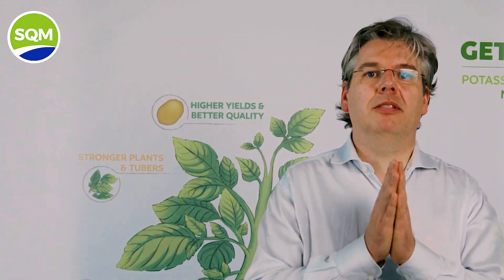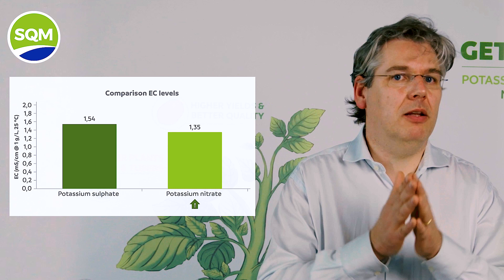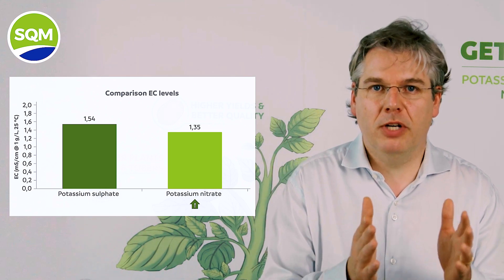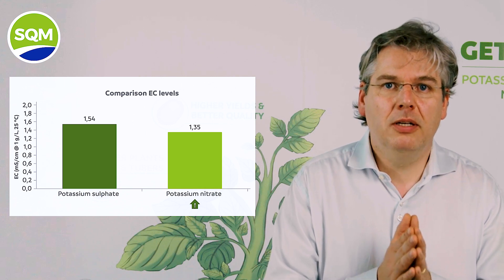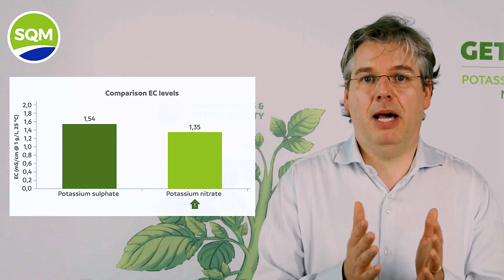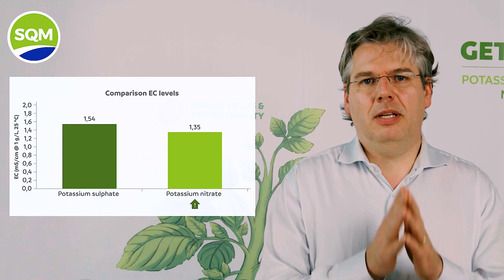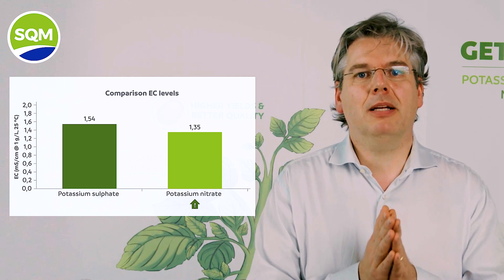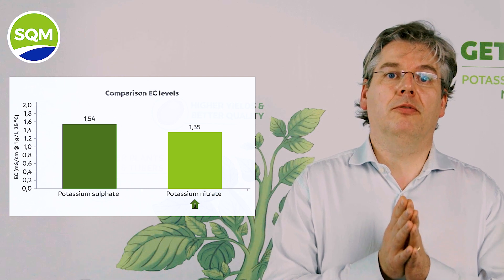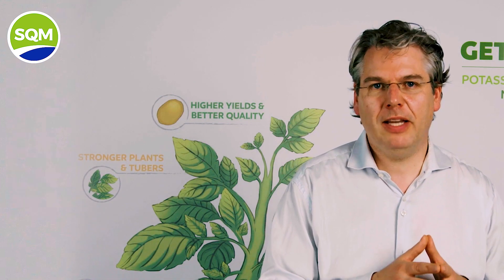Let's discuss the impact on salinity. Although the direct increase on EC seems rather low in comparison — a 1 g per liter solution with SOP at 1.54 versus potassium nitrate at 1.35 — you should also consider that nitrate, if applied properly, will be completely taken up by the plant, while sulfate, if applied in excess, will only partly be taken up according to plant requirements. The difference in residual EC will impact much more on the salinity status of your soil solution, and you should care for your soils on the longer term, as these excesses might accumulate over time.